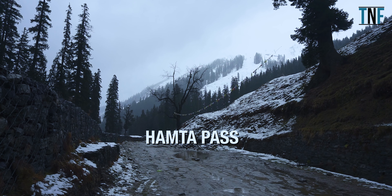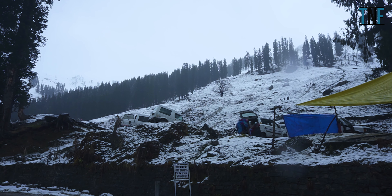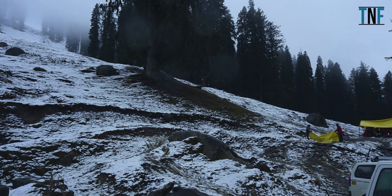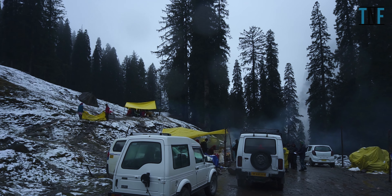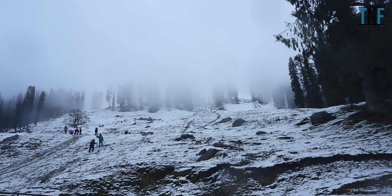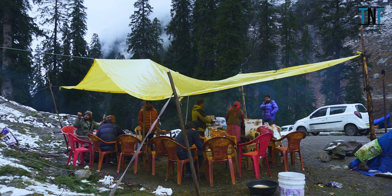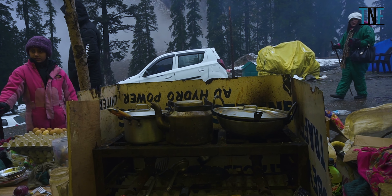On Day 6 morning, first go to Hamta Pass. Hamta Pass is a corridor between Chandra Valley of Lahul and Kulu Valley. We went to the point where the famous Hamta Pass trek begins. This place is covered with high-altitude grassland and the beauty here is surreal. We faced a little snowfall here. We waited at a tea stall till the snowfall subsided and then walked around the snow-covered mountain slopes for a while.